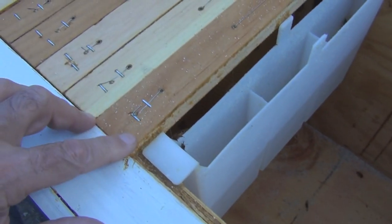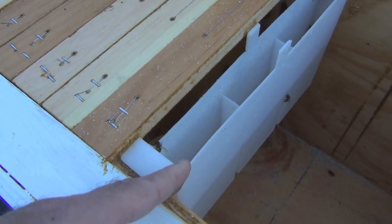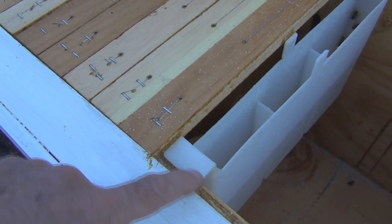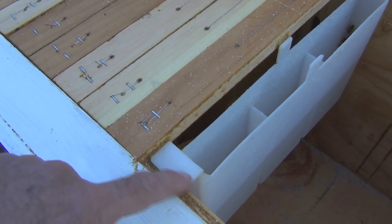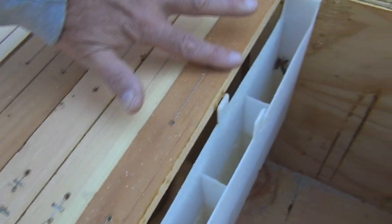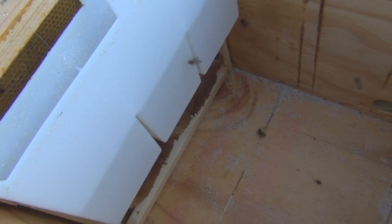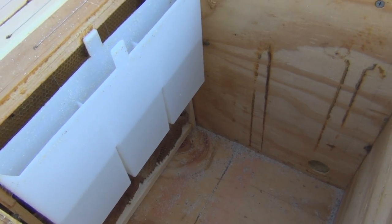I've got this huge cavity that I need to reduce with a follower board. The follower board will be on this side of the feeder, so I may put sugar in here. I also need to modify one of these top bars to accommodate this tab so I can have a piece of wood covering it.